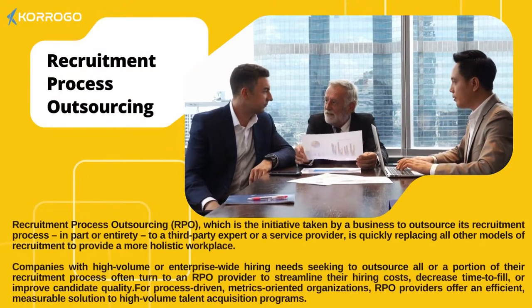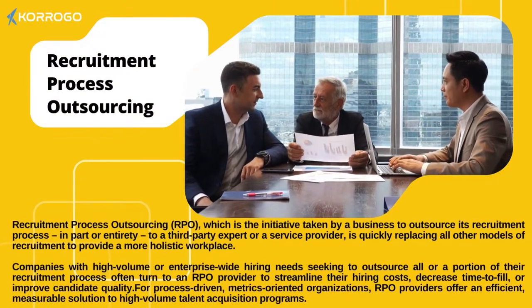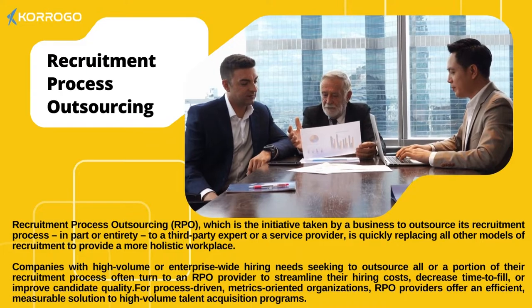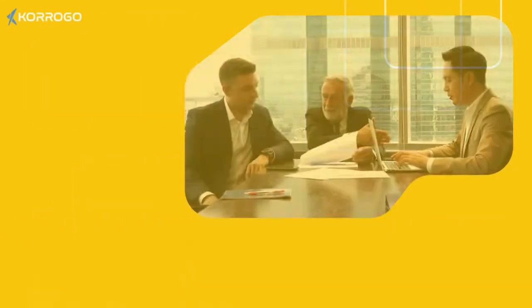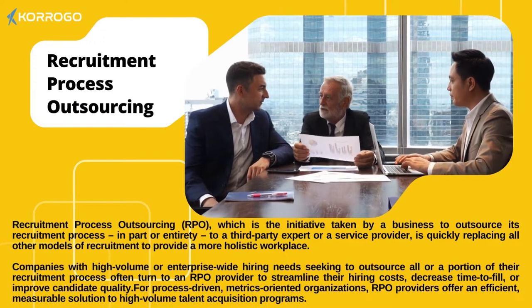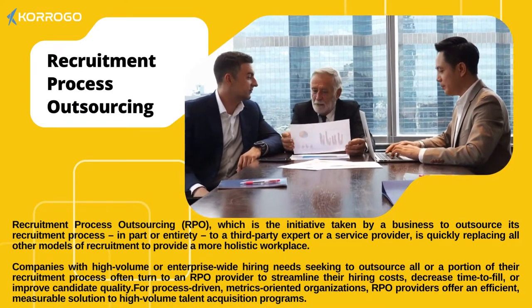Recruitment process outsourcing, RPO, which is the initiative taken by a business to outsource its recruitment process, in part or entirety, to a third-party expert or a service provider, is quickly replacing all other models of recruitment to provide a more holistic workplace.